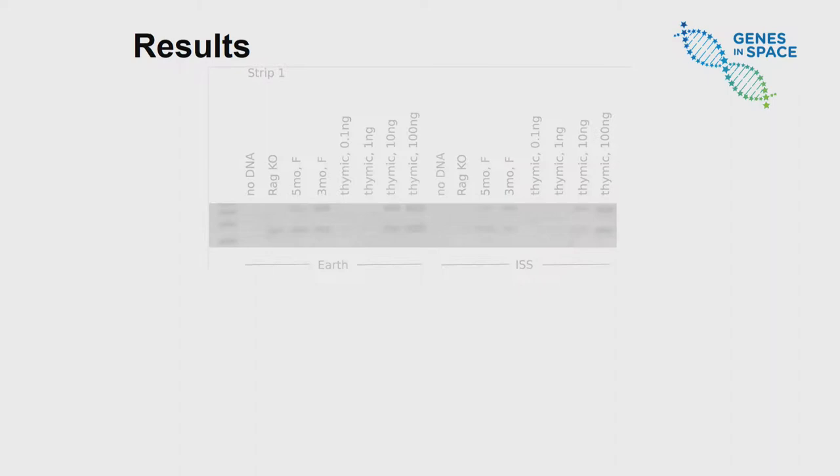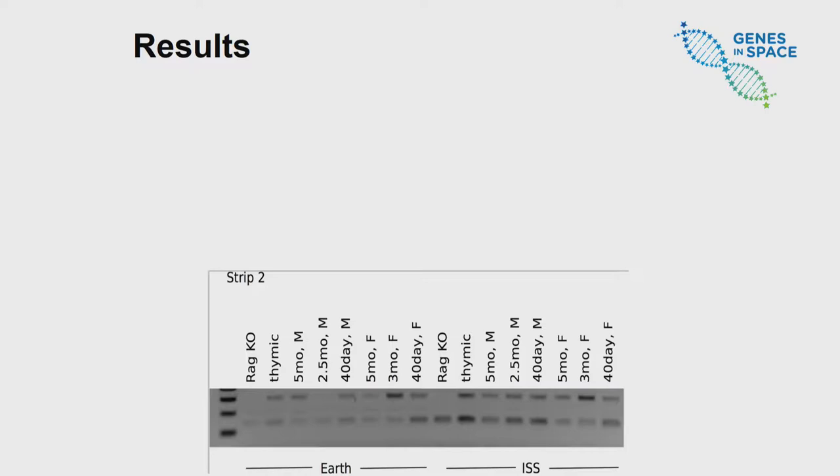The results from both on Earth and in space are very similar. We looked at a five-month and a three-month-old female mouse. The intensity of the band on the gel correlates with how much DNA is present. We also looked at a series of ages between male and female mice, and a RAG knockout mouse — genetically engineered to lack an effective immune system. Looking closely at the gel, there's no TREC band present, meaning that on board the ISS, you can easily detect an immunodeficiency. In conclusion, my results showed that we can quickly and effectively look at the effect of space flight on the immune system, paving the road for studying long-term space travel and missions such as going to Mars.